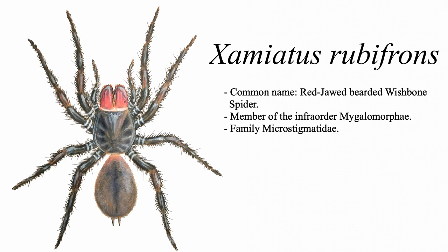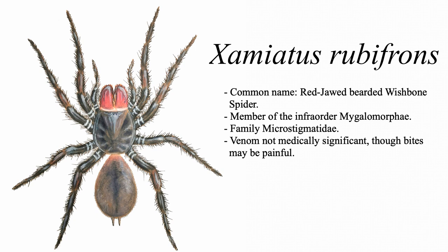But if you are scared of spiders, take comfort in the fact that this is not a medically significant species in spite of its rather foreboding appearance, and encounters with these spiders are extremely sparse, hence why the majority of photos and videos shown here are of captive individuals. Currently, only a handful of people actually own this species, but in recent months there appear to have been at least a couple of seemingly successful pairings, so here's hoping that we may be seeing some captive-born Zamiatus rubifrons in the not-so-distant future.